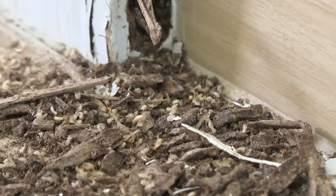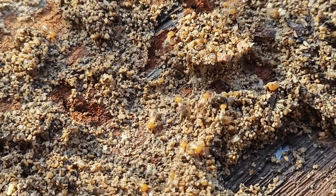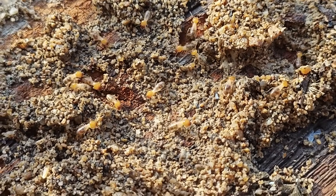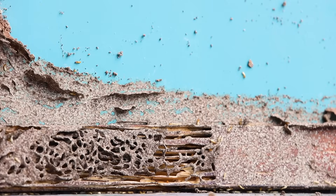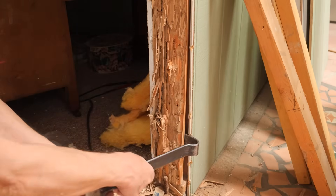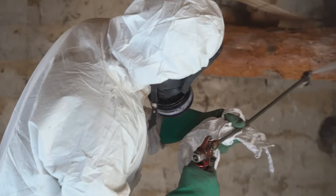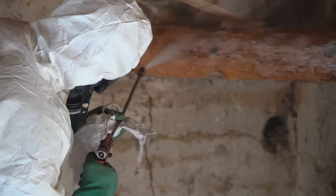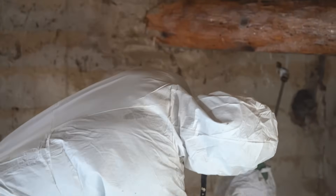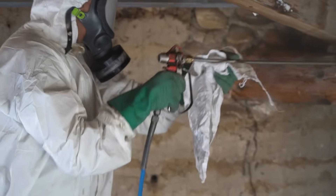Despite their ecological benefits, termites can cause trouble for humans. Some species, known as dry wood and subterranean termites, are known for feeding on human-built wooden structures, damaging homes, buildings, and other wooden materials. These pests can be tricky to spot until they've already done significant damage, leading to costly repairs. So while termites play an important role in nature, it's essential to manage them carefully when they come too close to human habitats.